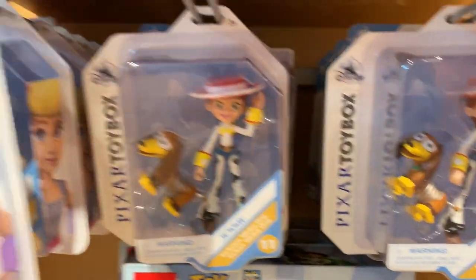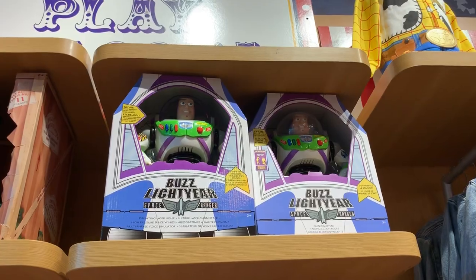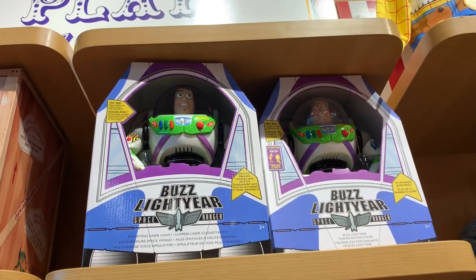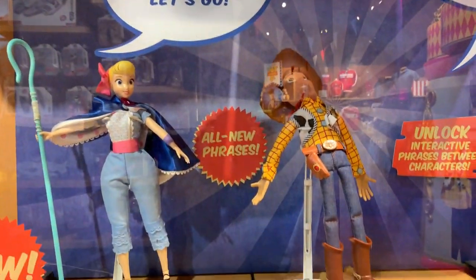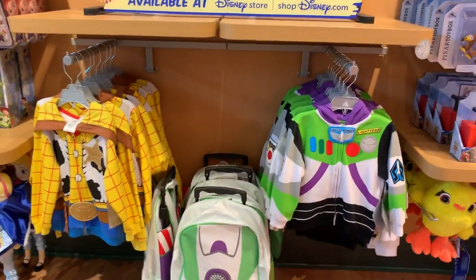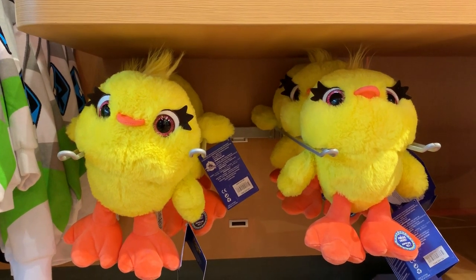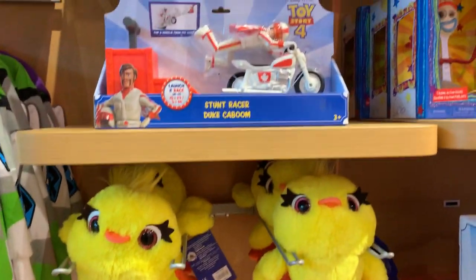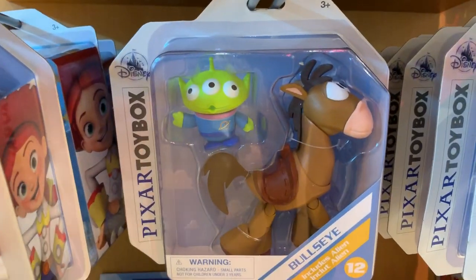Look at that — cool Jessie, Bo Peep, our favorite Bull Sea, Rex, and then this interactive Buzz Lightyear action figure. If you push the button on this toy it will talk to you. And of course Bo Peep and Forky — well, Woody, sorry. This is another favorite toy from Toy Story 4 — Ducky and Bunny. Also Duke Cabomb, Bull Sea, and Space Alien.